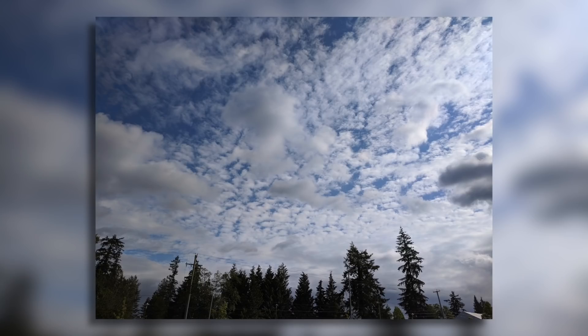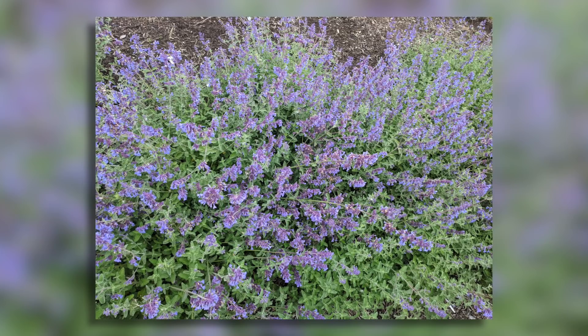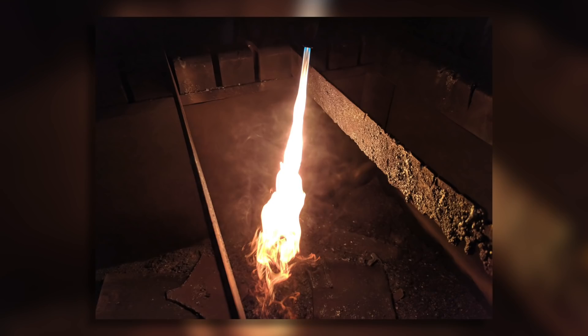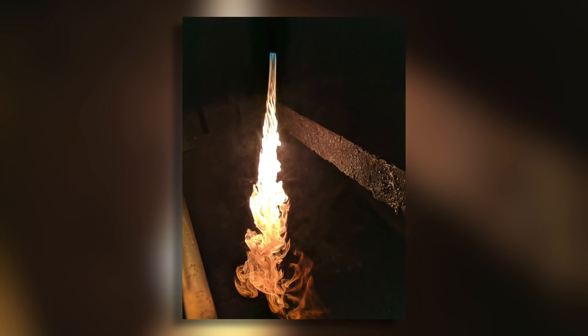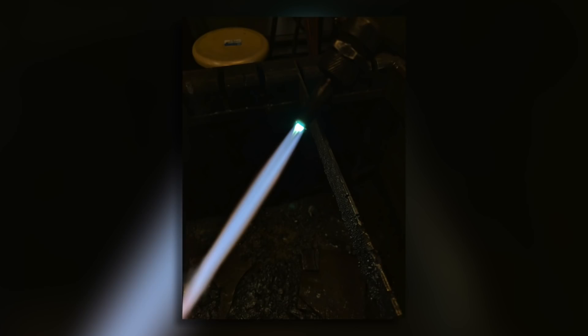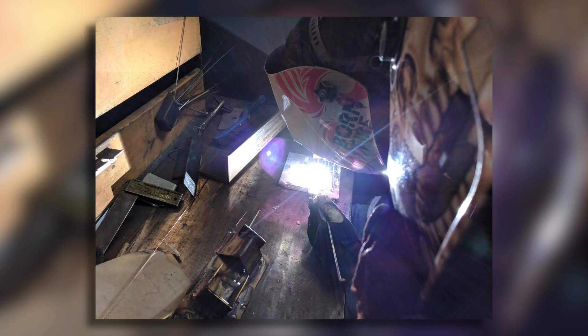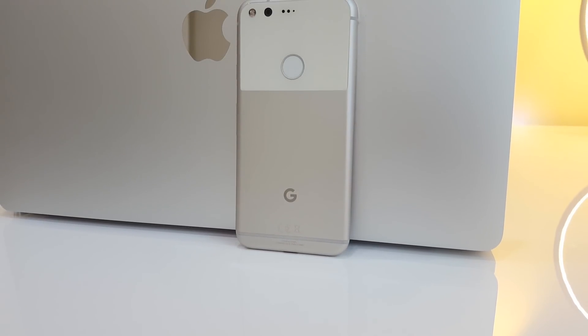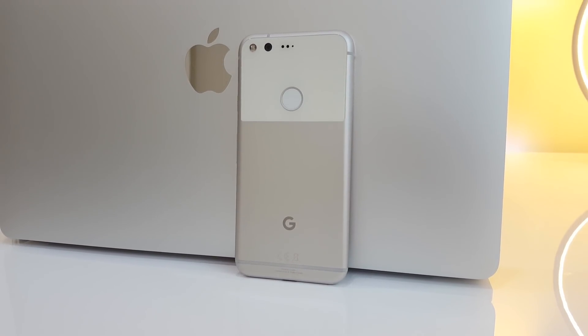I also tested it in some more extreme situations using torches and welders. This is a cutting torch that mixes oxygen and acetylene to make a flame around 3000 degrees Celsius, or about 5500 Fahrenheit, and the camera was able to hold in the details of the flame fairly well. Here's a photo of a TIG welder which gets much, much brighter — so bright that the camera started to flicker, got these weird lines going up and down as if pointed at a TV screen, and had really intense lens flares. I got a little nervous thinking it might have melted part of the camera, but it made it out alive.